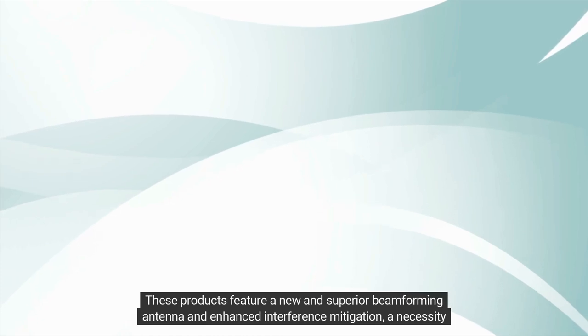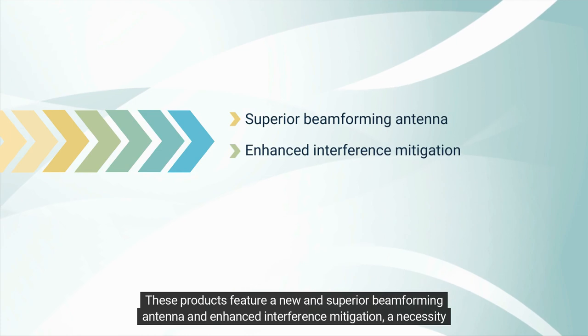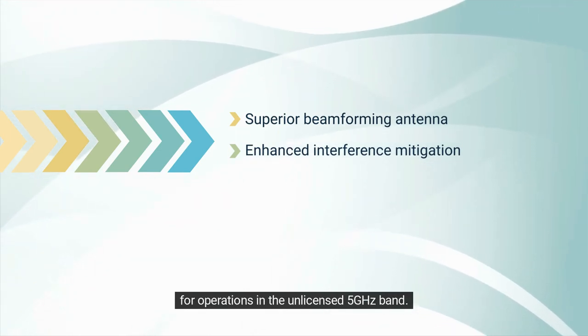These products feature a new and superior beamforming antenna, and enhanced interference mitigation necessary for operations in the unlicensed 5 GHz band.